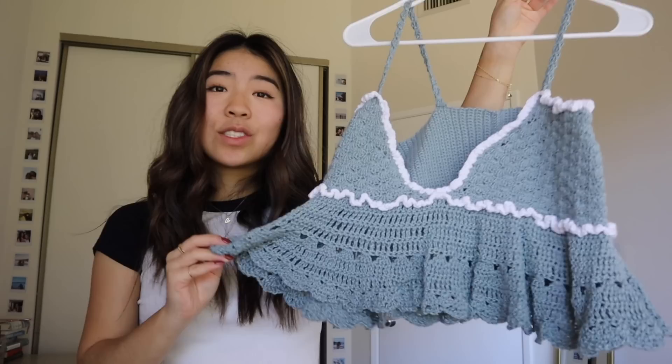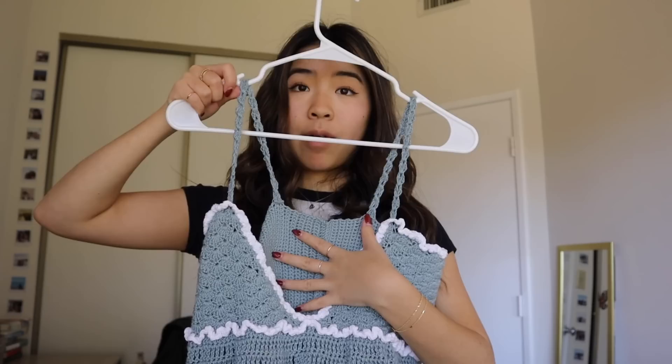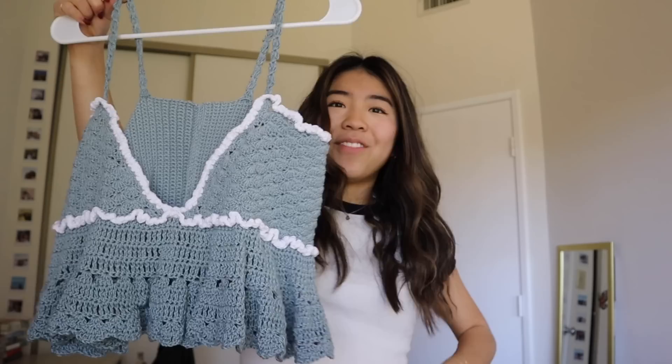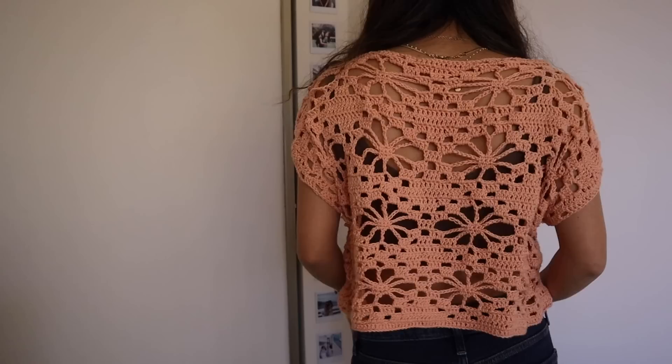This top is the first top I actually invested in a pattern for. I really love how it turned out but unfortunately I haven't worn it yet - it's just way too cold right now. It's a little peplum-y top, very cottage core vibes. The straps might be too long and might need to be taken in. I think it's so cute - I love the lining and the tails in the peplum, and I learned a lot of new stitches with this pattern.